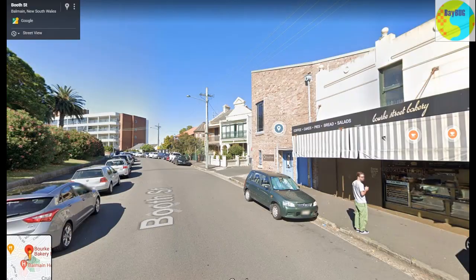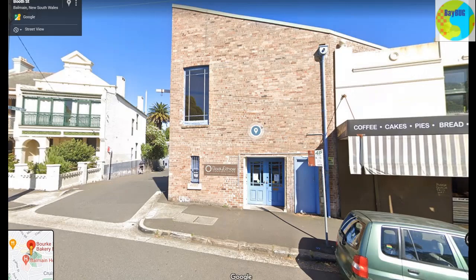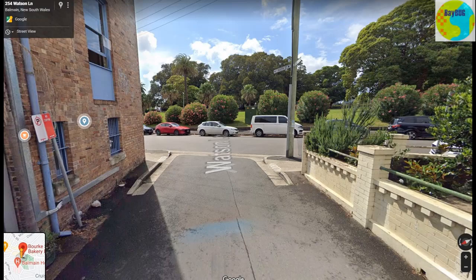For some reason, the no stopping zone nearest the bakery was always occupied by a big black Mercedes when I was there. Do Mercedes drivers think they're entitled to park wherever they like, or do they think that the black colour makes them invisible to council parking rangers?